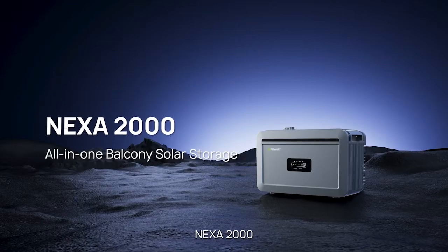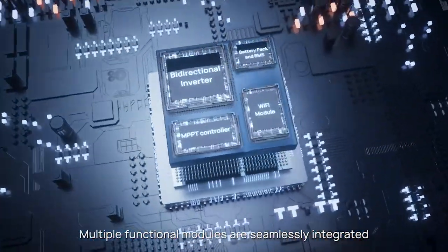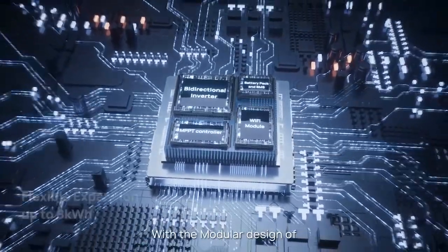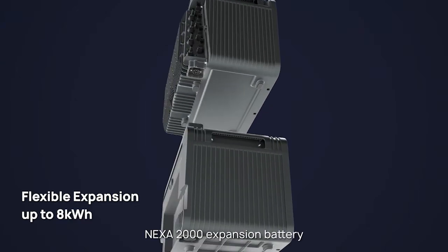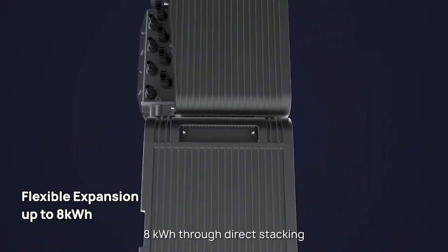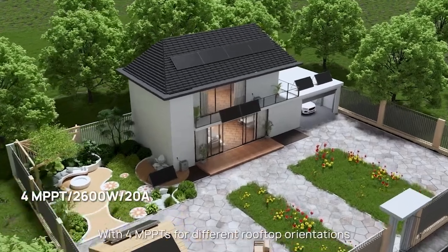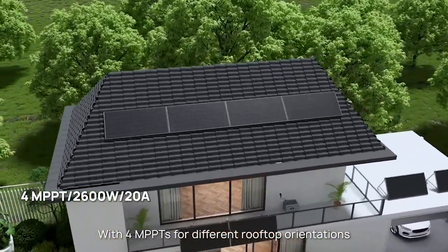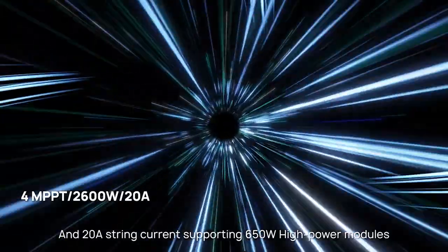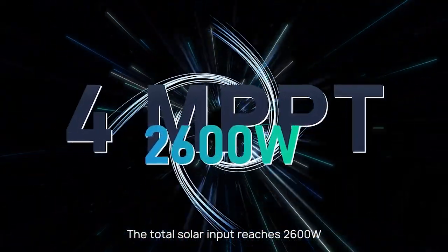NEXA 2000 — All-in-One Balcony Solar Storage. Multiple functional modules are seamlessly integrated, eliminating the need for an additional microinverter. With the modular design of the NEXA 2000 expansion battery, the NEXA system can be easily expanded to 8 kWh through direct stacking. With 4 MPPTs for different rooftop orientations and 20-amp string current supporting 650-watt high-power modules, the total solar input reaches 2,600 watts.